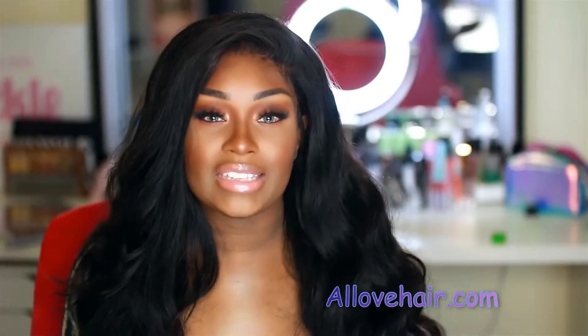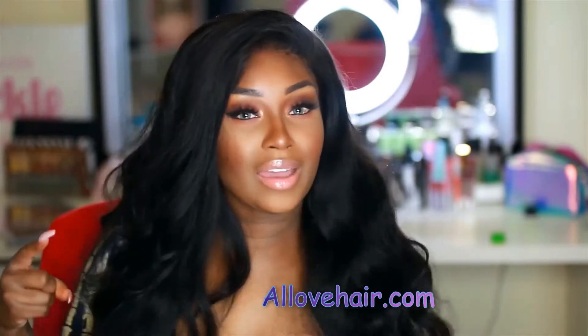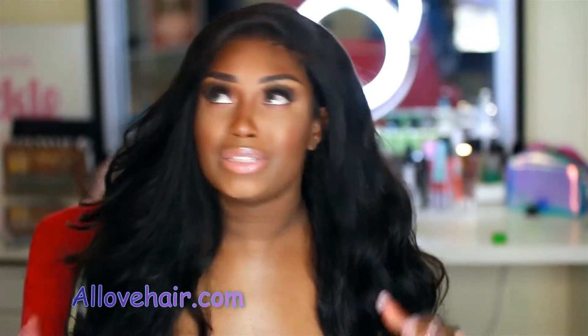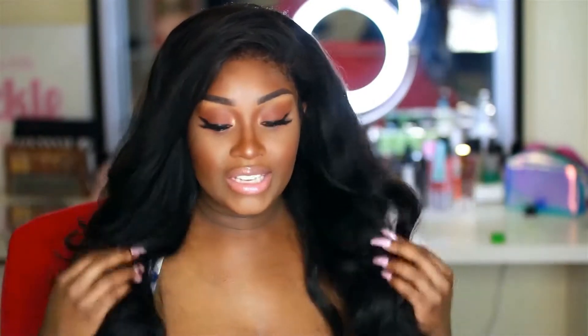I'm also rocking a 22 inch lace frontal. I went ahead and customized the hairline, and I also bleached the knots on the frontal. I do have a customization video coming for you guys — that will be up sometime in July. Y'all already know I only rock wigs these days, I don't do sew-ins or anything like that. So I went ahead and installed the bundles with a frontal and made a unit, and I freaking love it.